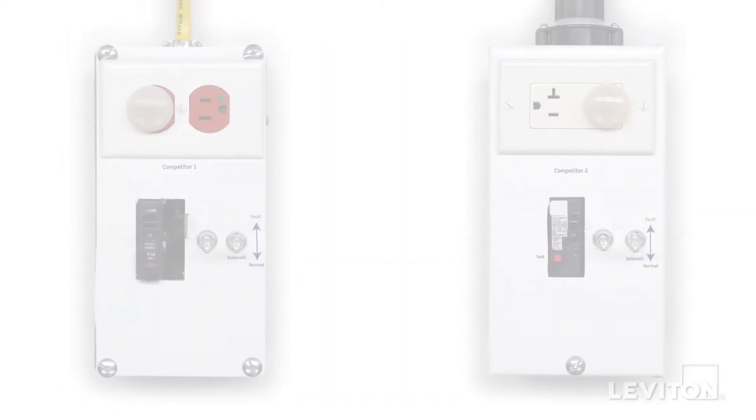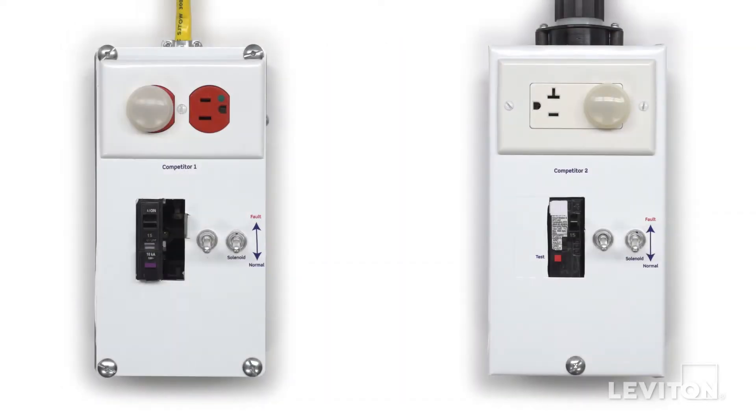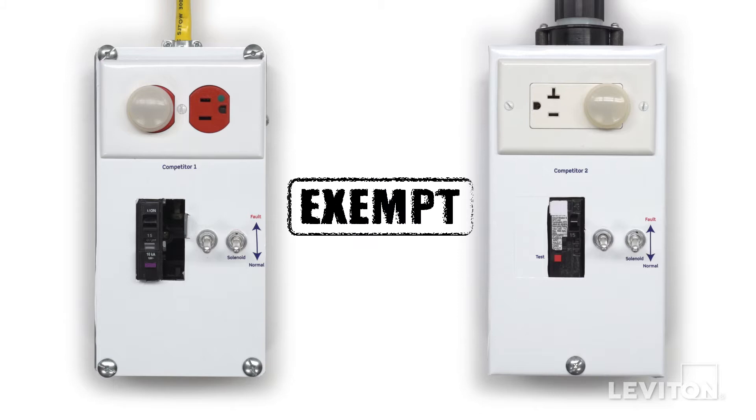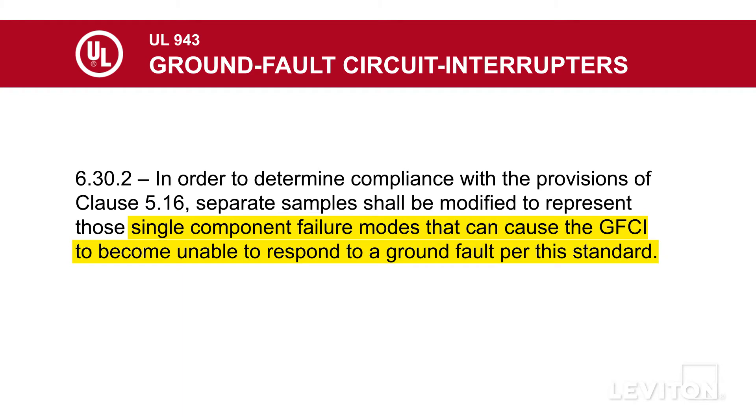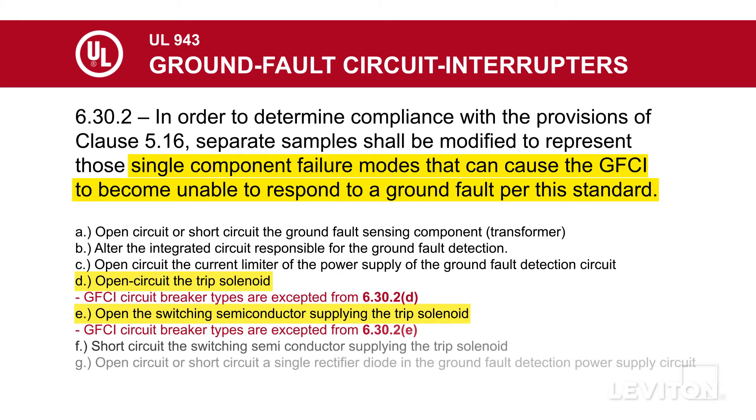But did you know circuit breakers with GFCI technology are exempt from two of this section's requirements? These exceptions pertain specifically to silicon controlled rectifiers (SCR) and solenoids — two components common to all tripping mechanisms in both receptacles and circuit breakers with GFCI technology.